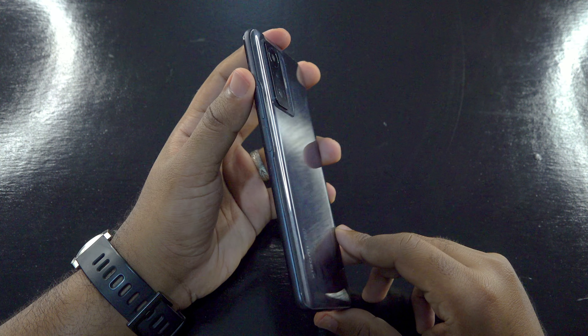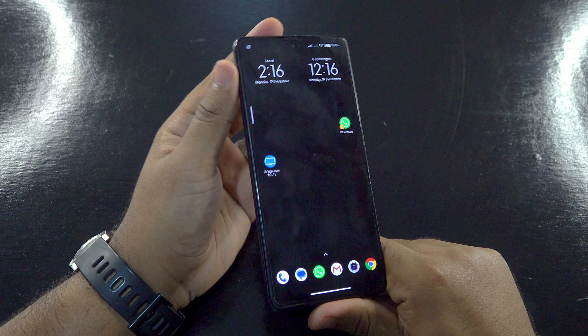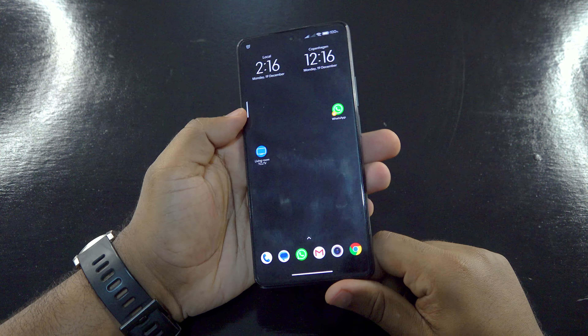Hey guys, it's RVC here and I'm back again with another video. Should you get the Xiaomi 11T Pro in 2023? Well, let's find out.